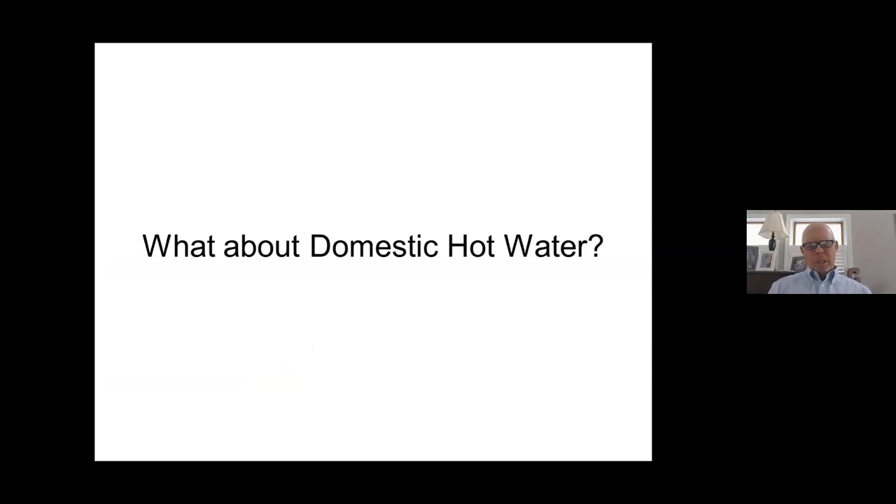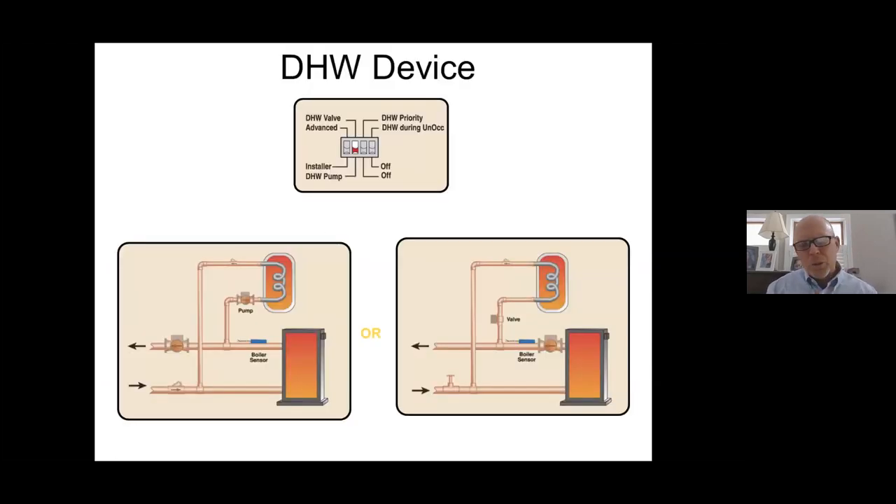A common question: I have an indirect water heater — how do I recover it while doing outdoor reset? All controls, whether on the boiler or a separate Tecma control, acknowledge that when you have a domestic hot water call — through a sensor or aquastat — they'll temporarily override outdoor reset and drive the boiler to a predetermined temperature, typically 170 to 180 degrees, to recover the tank via the coil. And you can do it with an individual pump — which is 90% to 95% of applications — or a zone valve, with priority control options.